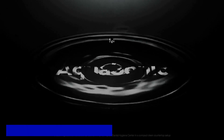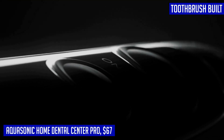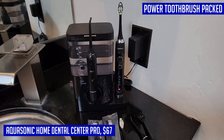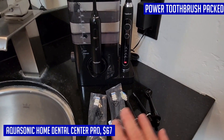Are you looking to upgrade your oral hygiene routine? Look no further than the Aquasonic Home Dental Center Pro. This all-in-one dental setup includes a state-of-the-art power toothbrush and water flosser in a sleek and compact design. With multiple pressure settings and modes, you can easily switch between brushing and flossing for healthier gums and whiter teeth. The water flosser reduces flossing time by 90% with its gentle targeted water pressure, making it a breeze to use.